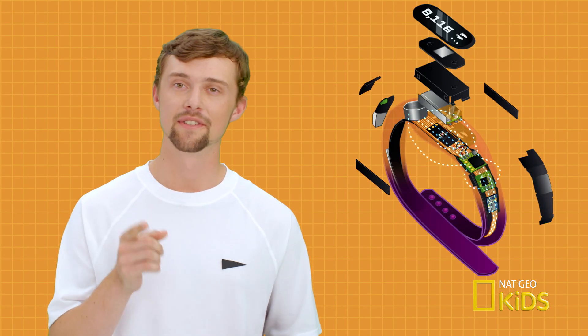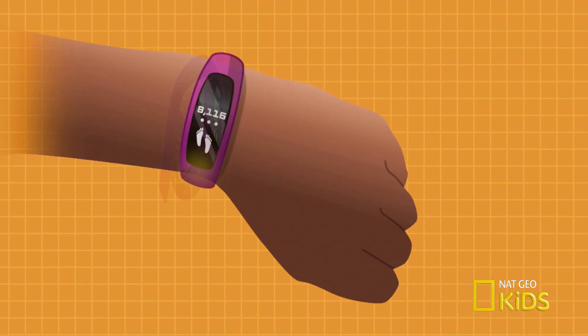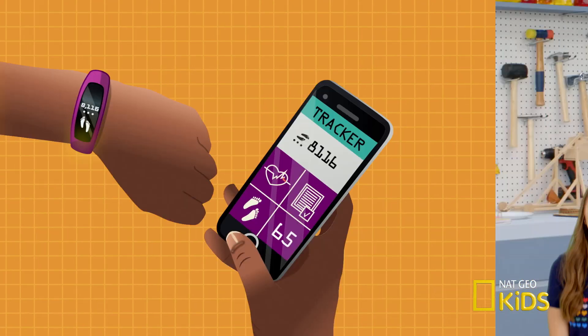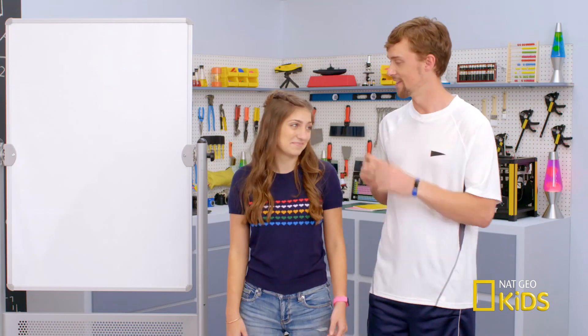Finally, the tracker sends all of its data to a microprocessor. It's like the brain of the tracker — it makes sense of everything it collects and transmits the relevant info to the screen or your phone. Routinely elevating your heart rate helps keep a healthy blood pressure, and the best way to keep your body strong and flexible is by moving it regularly. How about we test these out at a gym? You're on.